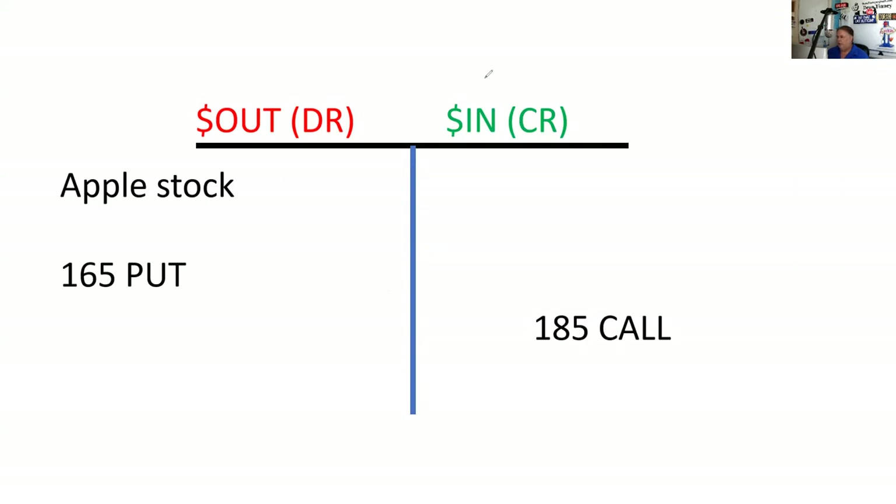I paid $170 for the Apple stock and paid $3.75 for the protection — those were purchases, so that goes on the dollars-out side. I call it dollars out; some people say debit or minus sign, whatever you're comfortable with. Then the $3.75 from selling the call is money in.